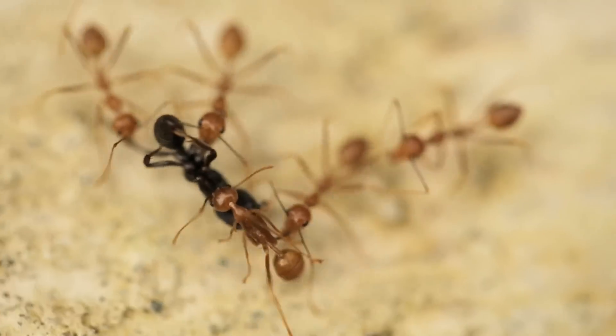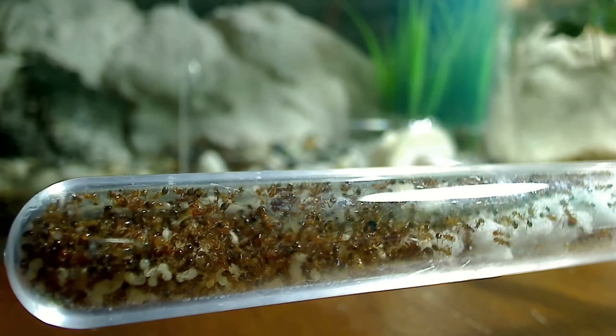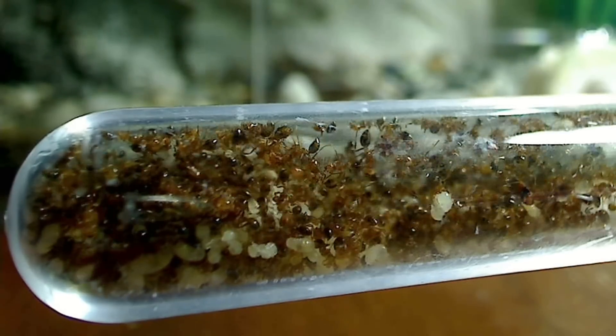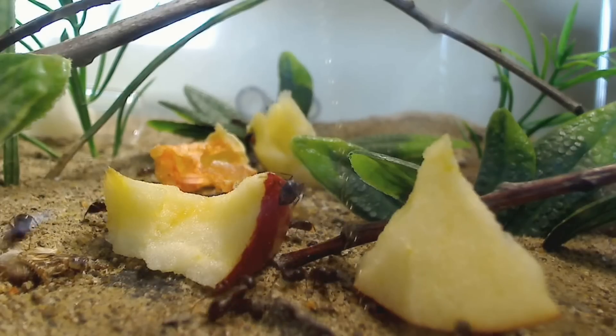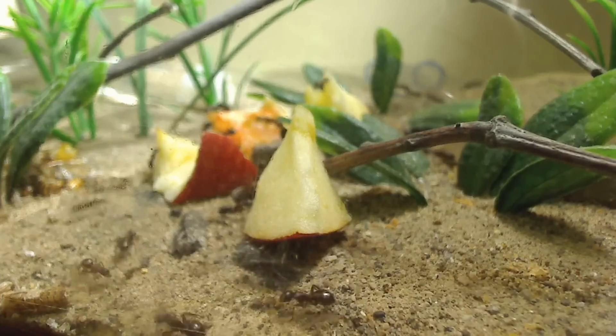Greetings, AC Family! If you love ants or have a curiosity for nature, you're in the right place! After watching videos on this channel, have any of you ever considered possibly keeping ants yourselves? Based on your comments on all of our videos, it seems a lot of you have. Getting your ant colony started requires one important thing: a queen ant.